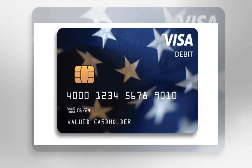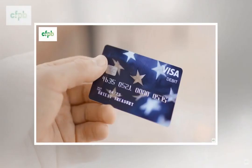Can the card affect your credit score? No. Will the government know how you spend your money? No.